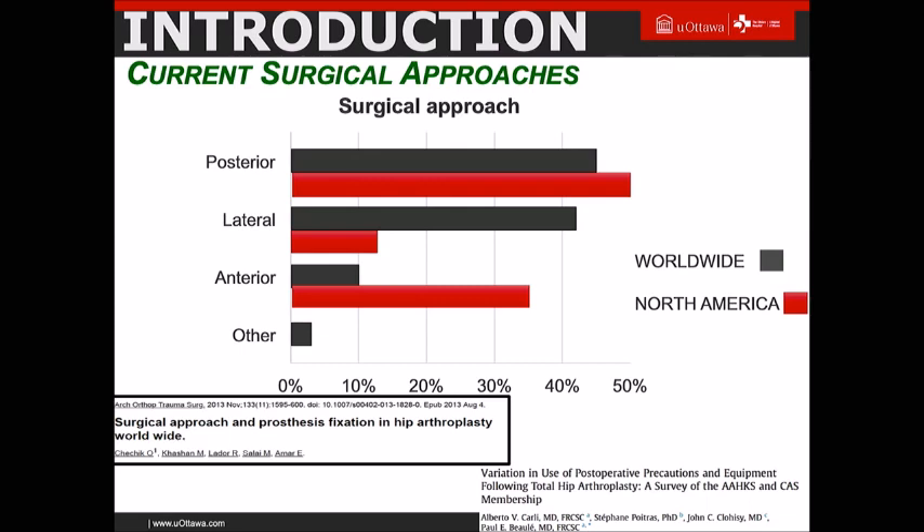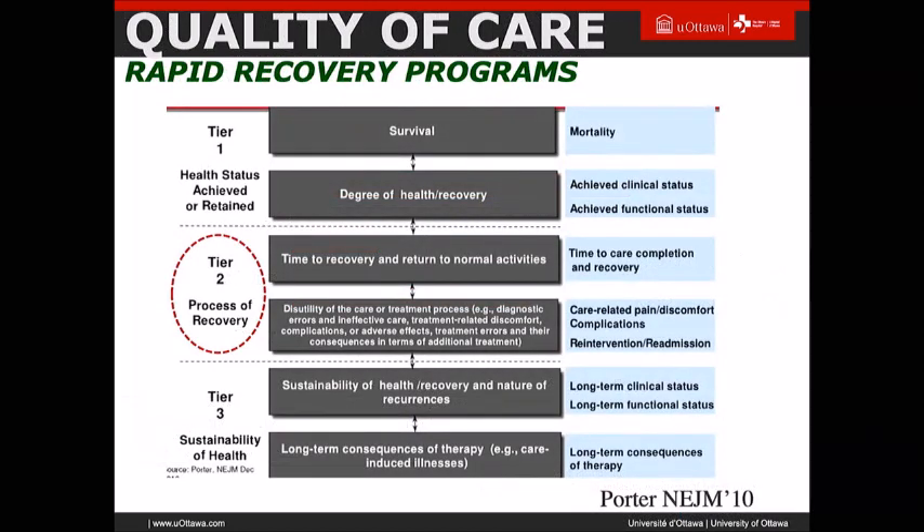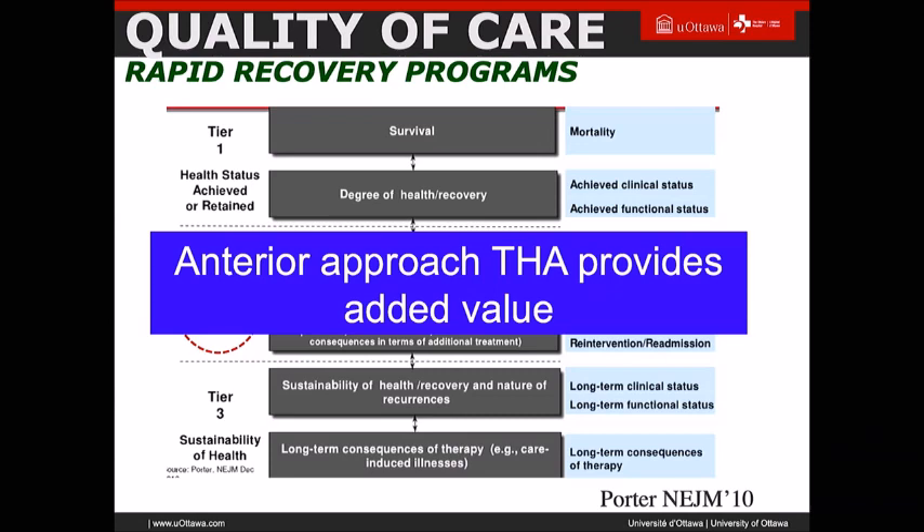As alluded to earlier, the choice of surgical approach is evolving. A recent AUKUS survey we did with John Clohesy showed that the anterior approach is now over 35%, and I think even more recently AUKUS is up to 40%. This is a trend worldwide. The question is: does the anterior approach provide any benefit? People often say maybe for the first four to six weeks, but after that it's irrelevant. But if you look at the full patient journey and the tier two aspect of quality of care, the anterior approach surely does provide added value because of more rapid recovery and earlier return to work.